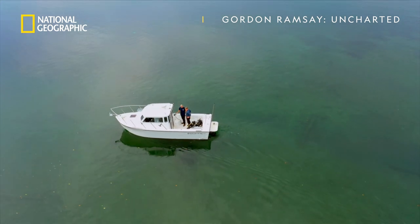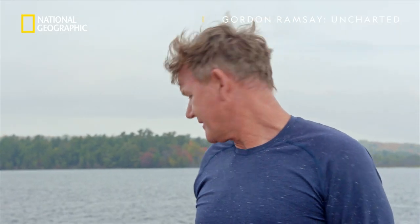This is the spot. This is actually a shipwreck called the Bermuda — right under the boat. That's incredible.